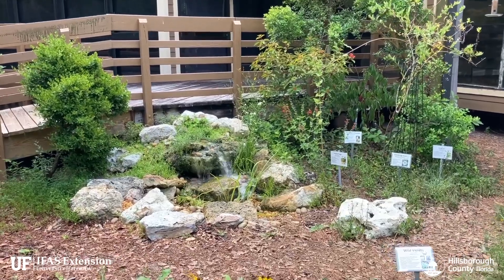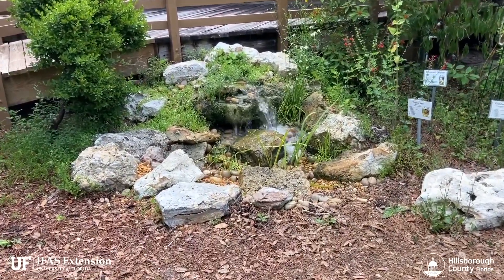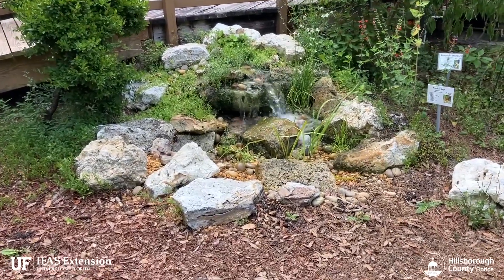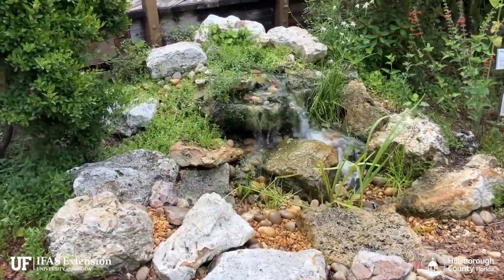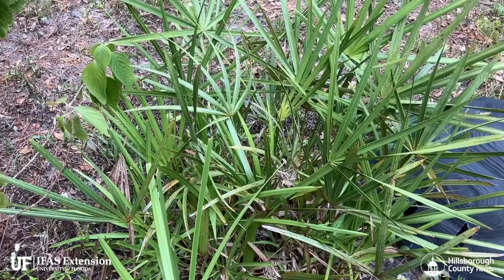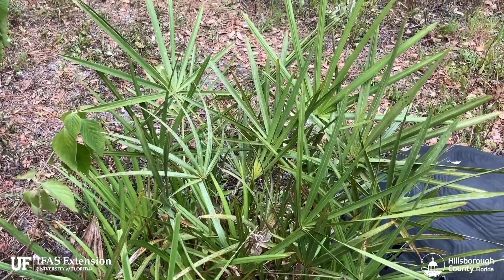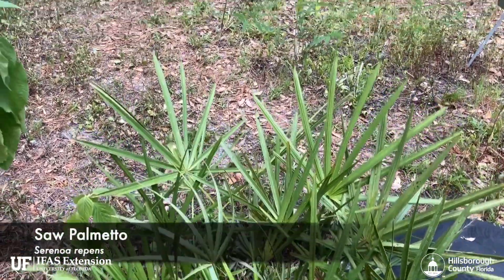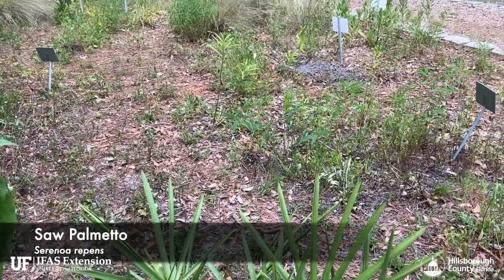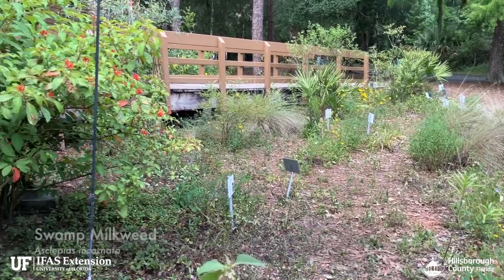In this garden they have a fountain which is running and provides fresh water for birds and other critters to access. We have numerous native plant species such as this Sabal Palmetto, the native milkweed Asclepias incarnata, and firebush.